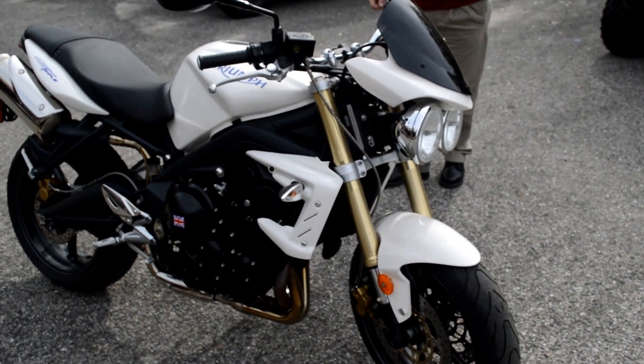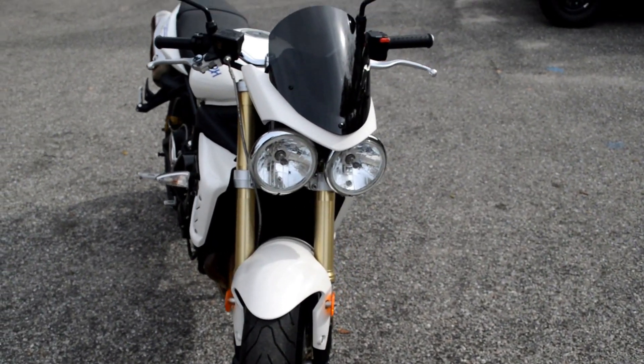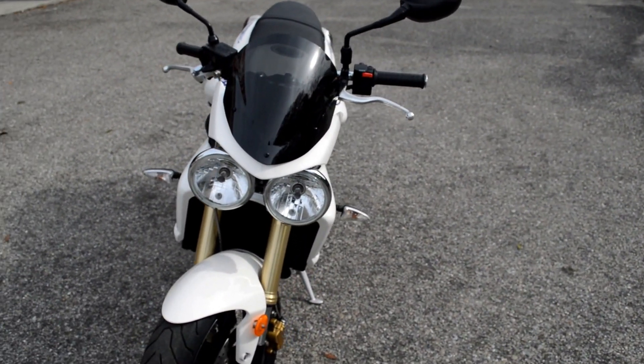It's got the Nissin brakes, the bug-eye headlights, a fly screen on it, and the British flag tank protector on there.